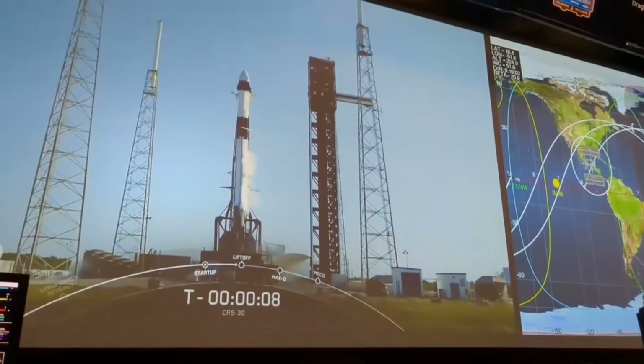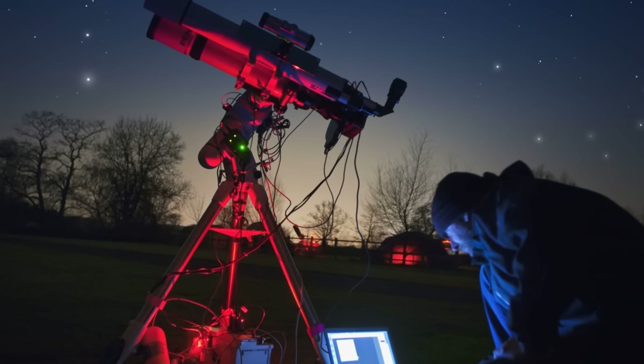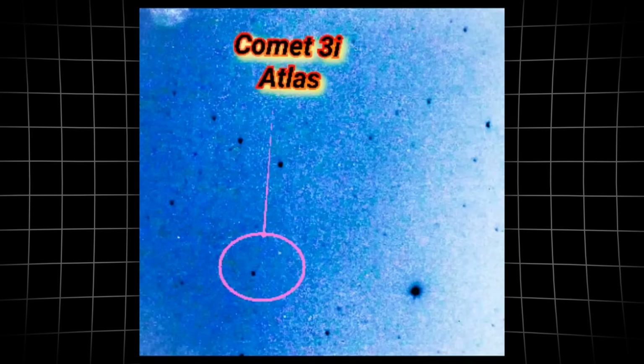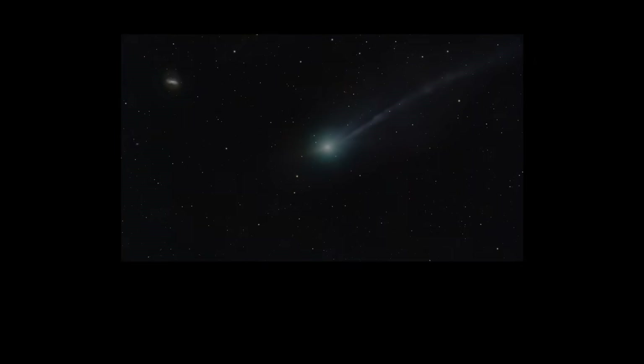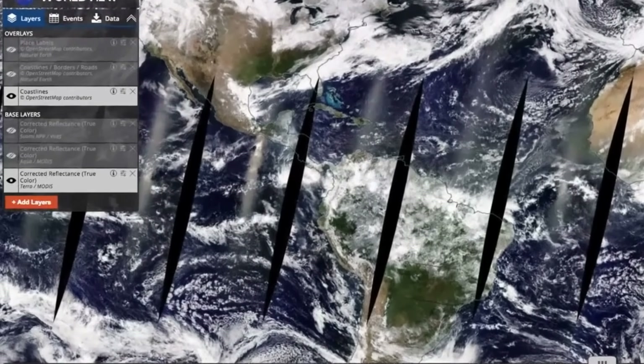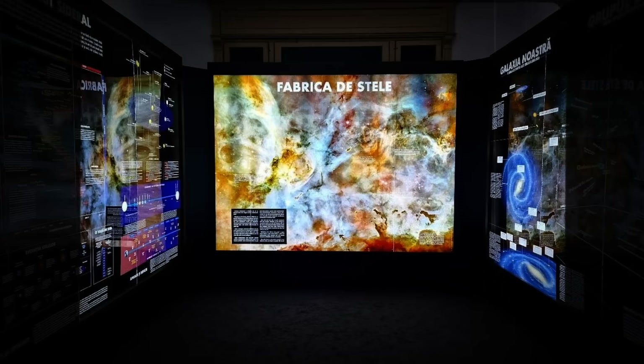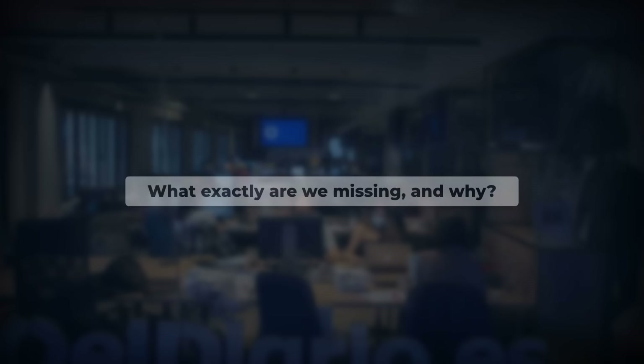NASA is trusted for the clearest window into the cosmos, so why are backyard astronomers — amateurs — beating them at their own game, capturing sharper details of 3i Atlas that official releases barely hint at? There is a sunward jet, a retrograde orbit near the ecliptic, and image gaps no one can fully explain. Suddenly, quiet omissions feel more remarkable than any discovery. What exactly are we missing, and why?